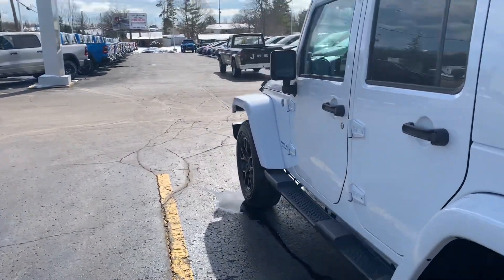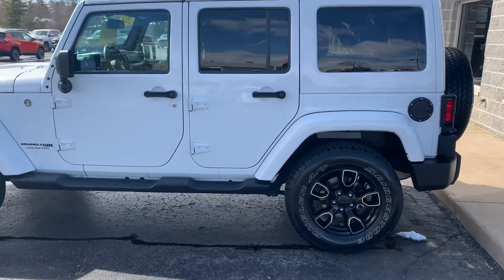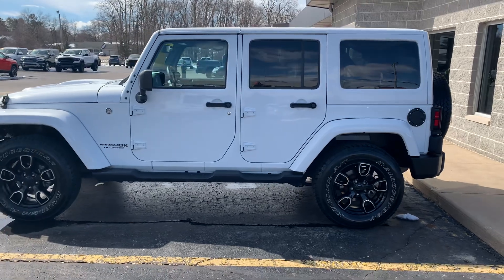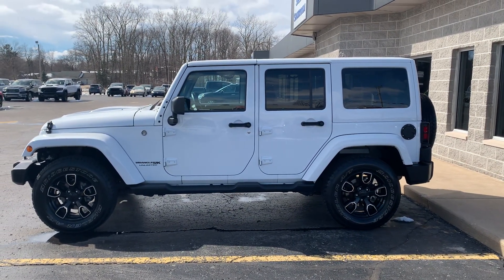If interested, please get a hold of me right away. A vehicle like this does not seem to last very long on our lot. Again, Vince Dunham, Angola Chrysler Dodge Jeep Ram, and our 2018 Jeep Wrangler 4-door. Thanks again.